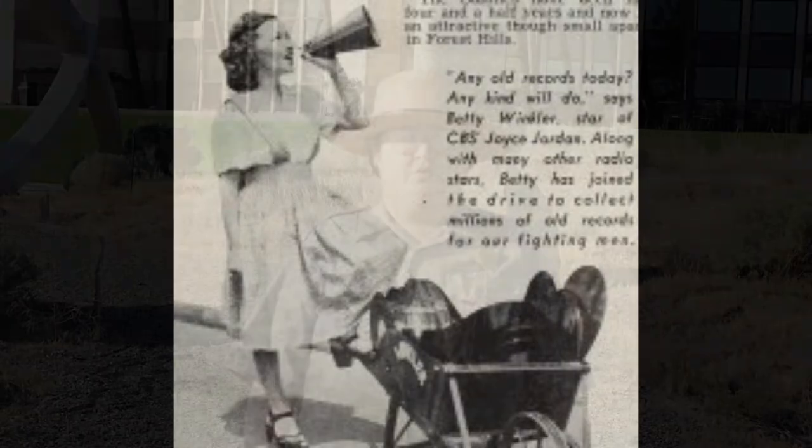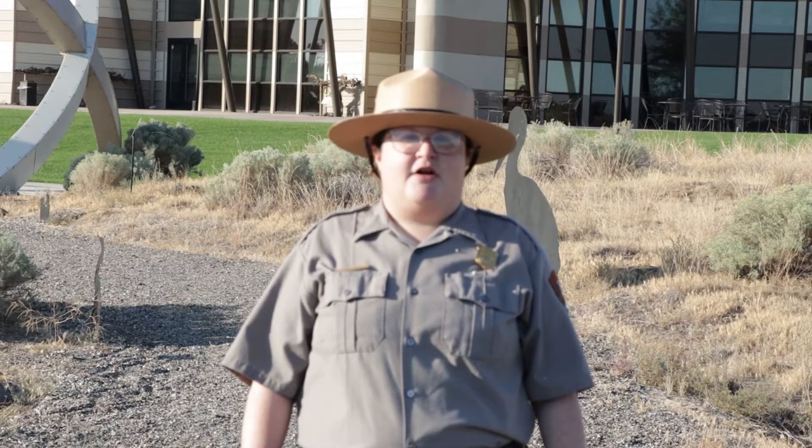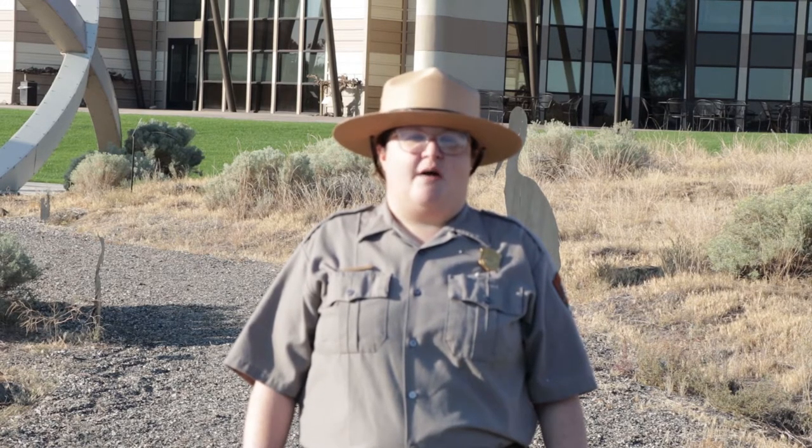Americans played records at home, but the radio was the number one way people listened to music and the news. Ninety percent of Americans owned a radio during the war, while there were fewer than 7,000 televisions in America at the time. Movies were more popular than television during World War II, but radio was America's favorite form of entertainment. Instead of gathering around a television or computer, people gathered around the radio in the evenings to listen to radio programs, music, and President Roosevelt's fireside chats. The radio played comedy programs, variety shows, dramas, and the news.